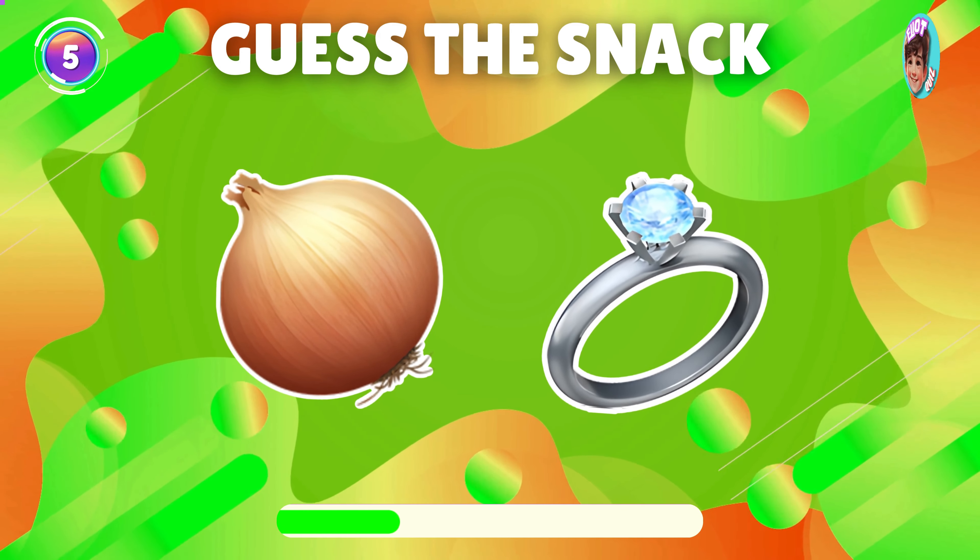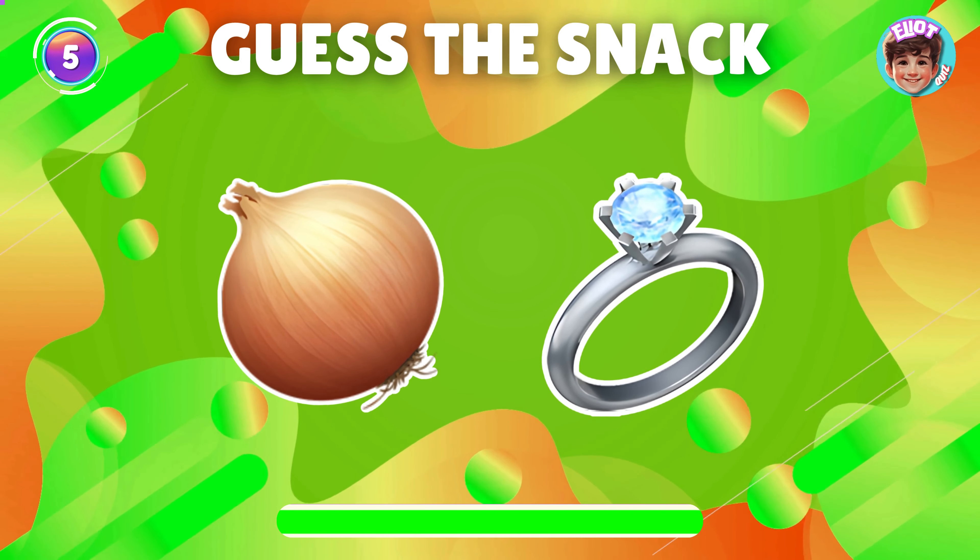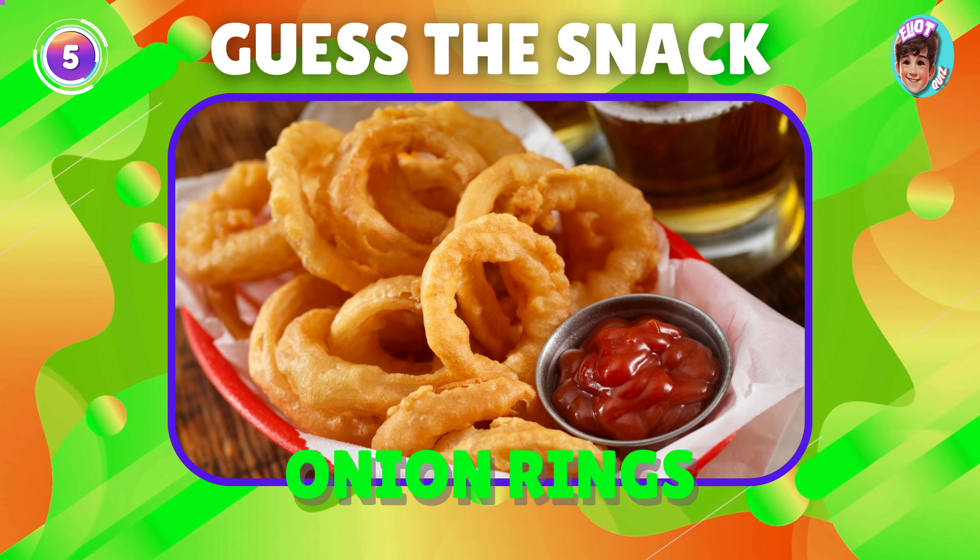Can you name this snack from the emoji? Fantastic, it's onion rings.